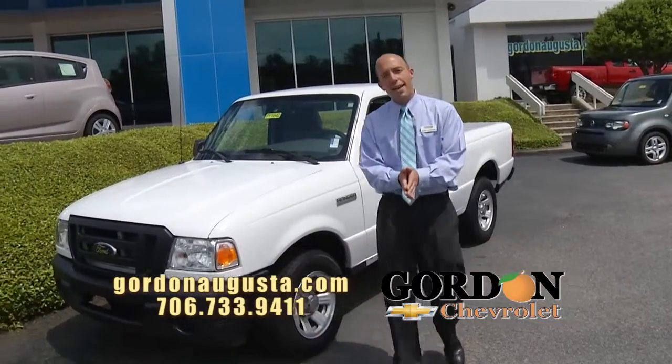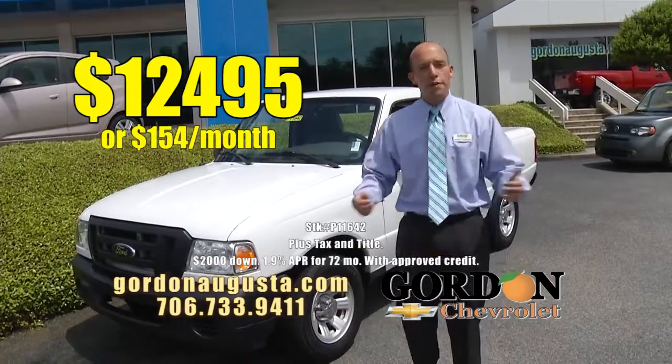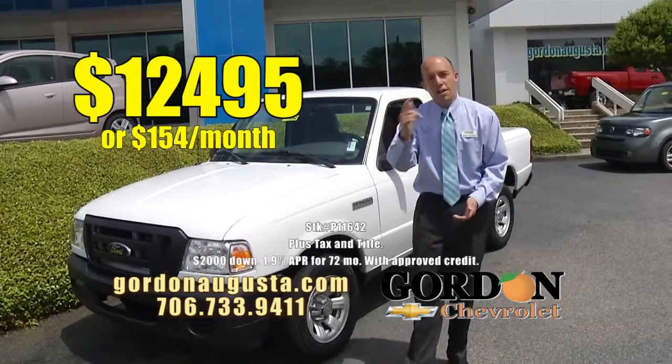Nearly $500 back at NADA retail, at $12,495 or $154 a month. Low price, low payment.